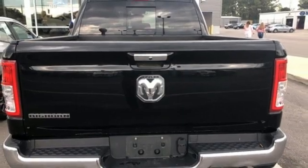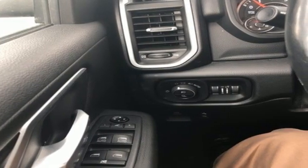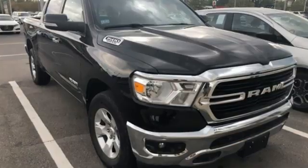Reputations aren't given, they're earned. At the end of our testing, the decision was unanimous. Hands down, the Ram ran away with this truck of the year award.